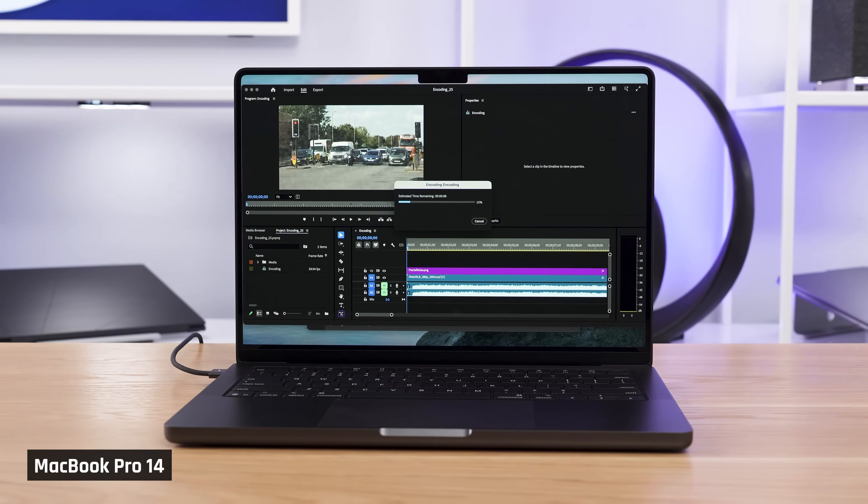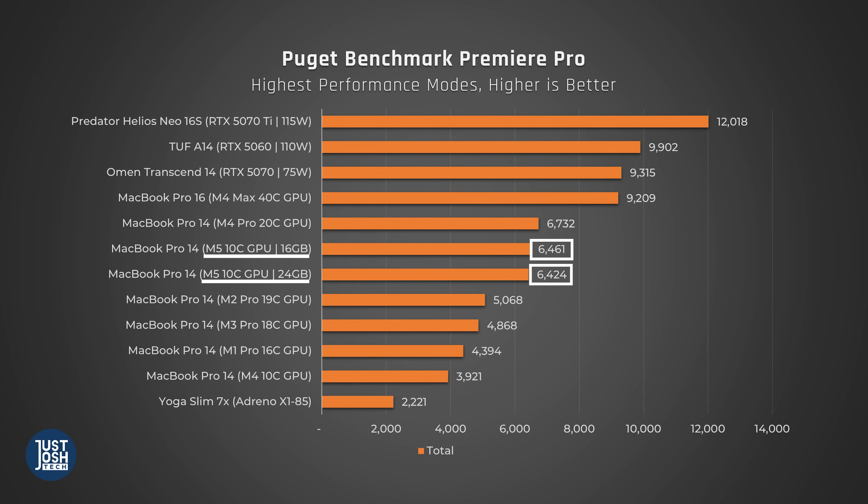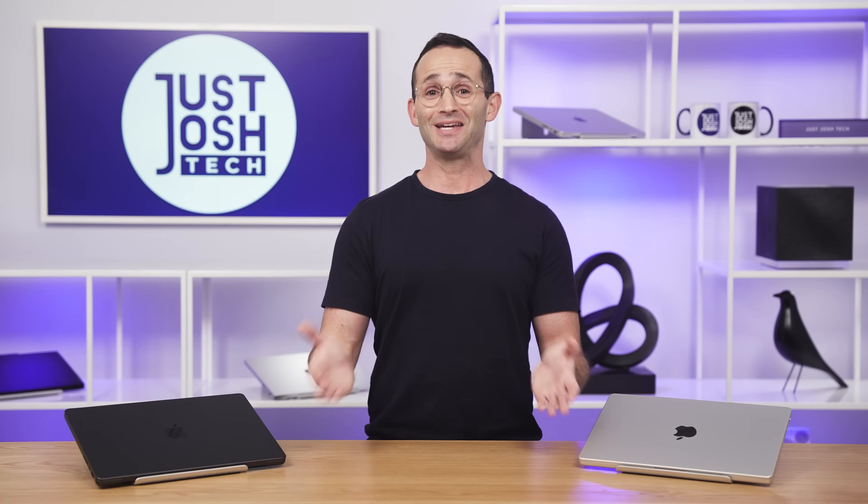Enough with synthetic tests — let's see how this all plays out in actual real-world applications. Starting with Premiere Pro, here's the standard Puget benchmark that a lot of reviewers are showing you. We see a huge leap forward for the M5 version — 65% faster than the M4 MacBook Pro. It's so fast it almost ties with the more expensive MacBook Pro with the highest-end M4 Pro chip. You can also see that having more memory doesn't make a difference — our 24-gig model and our 16-gig model perform the same. If you truly want the best video editing experience for this kind of money though, you could buy a Windows laptop with a dedicated GPU that will just perform better.